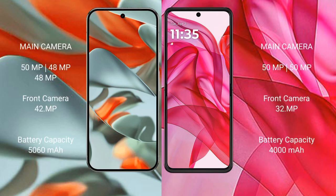The Google Pixel 9 Pro XL features a triple rear camera setup: 50MP plus 48MP plus 48MP, with a 42MP front camera. The Motorola Razr 50 Ultra features a dual rear camera setup: 50MP plus 50MP, with a 32MP front camera.